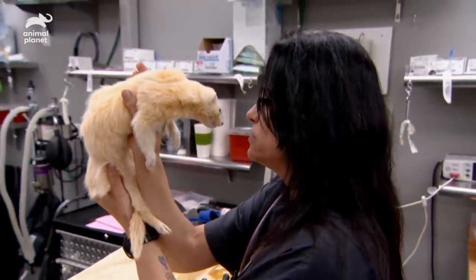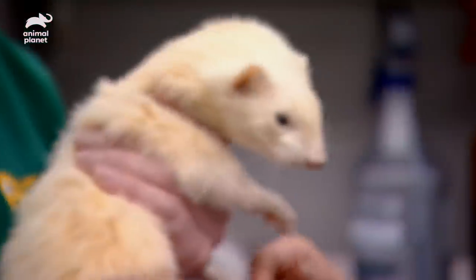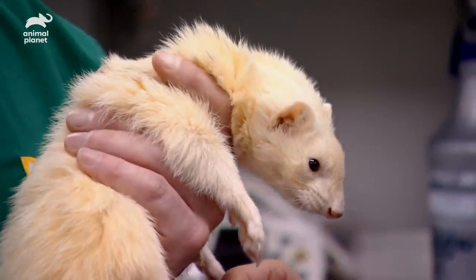I think he's adorable. Bear's swallowed something that he shouldn't have. We need to get Bear set up on an IV catheter and give him a chance to pass it.